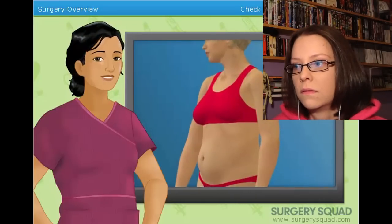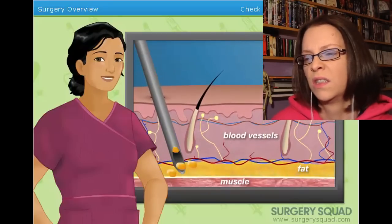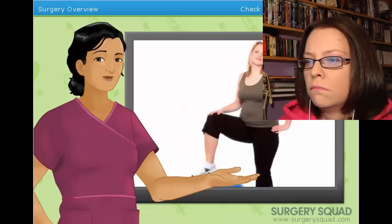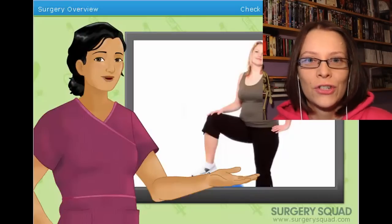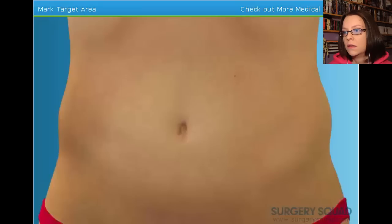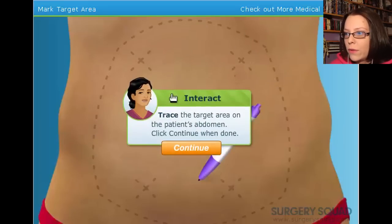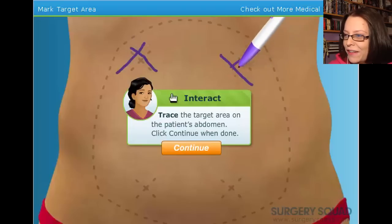Liposuction is a minimally invasive surgical procedure used to remove fat deposits from various areas and essentially vacuum fat deposits out of the body. The patient must have made an honest attempt at losing weight through dieting and exercise. Do they really give a shit if you've made an honest attempt? The first thing we need to do is mark the target area — I have a sharpie. Trace the target area on the patient. Nailing it. Fucking nailing it.